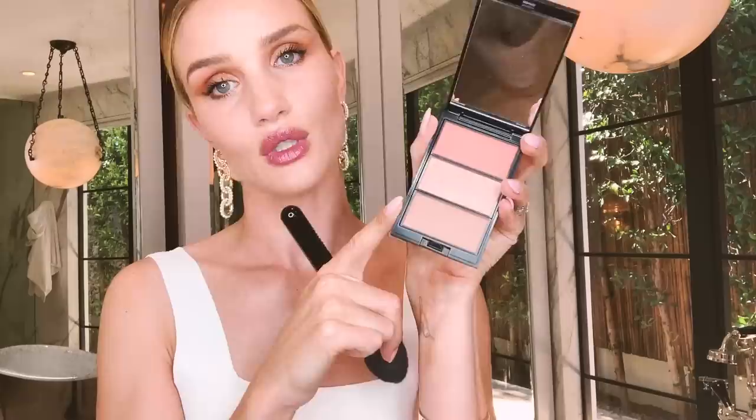I got this palette from Troy Surratt in London - I built it specifically for a summer beachy bronzy look. I'm going to use the bronzy color first using this lovely powder bronzer brush from Chanel, building it up onto my cheek. I like to bring my bronzer into my cheekbones, up into my hairline, across the temples of my forehead, and into my jawline. Then I'm going to use the same brush to use this blush and pop it into the apples of my cheeks.